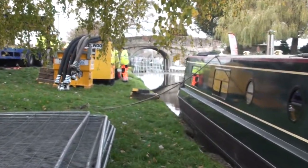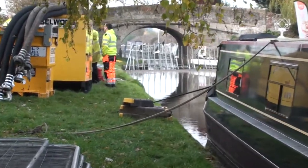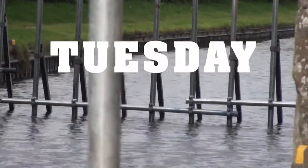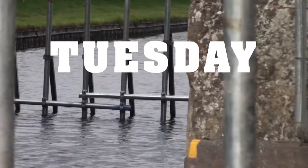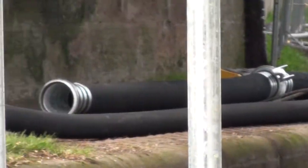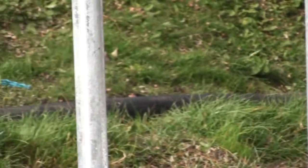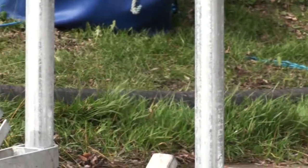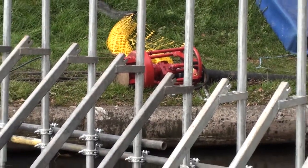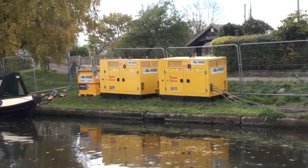The pumps too had arrived, along with massive super silent generators, but that was about it. Tuesday the scaffolding was in place and the hose pipes for the pumps had been stretched along the bank, and the pumps themselves were ready to plunge into the water. But in the end nothing much happened and the generators remained really silent.